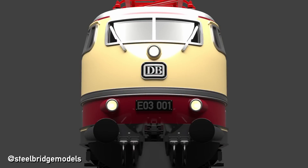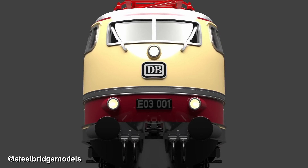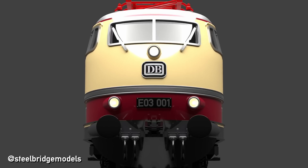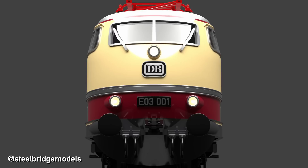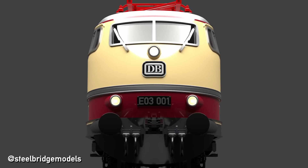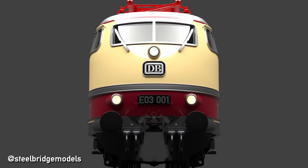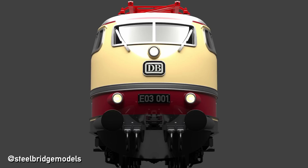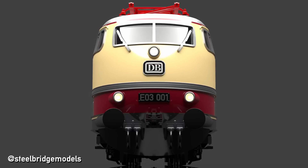The new locomotive was supposed to reach 200 kmph — but not just on test runs, as had been done plenty of times before, but in regular service. This posed a multitude of challenges not solvable with traditional techniques and designs. Therefore, only very little could be reused from the standard electrics and a lot of outside-the-box thinking was required — quite literally.